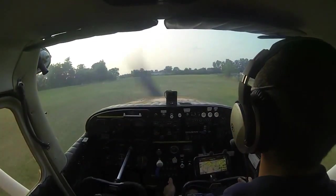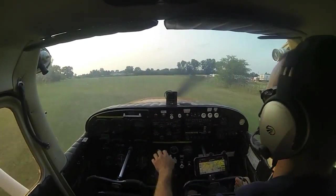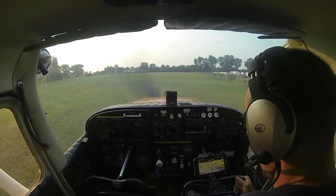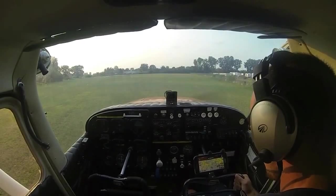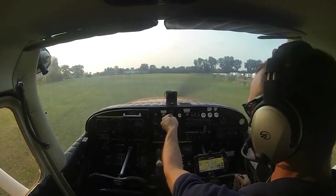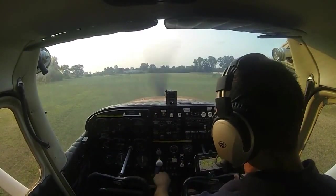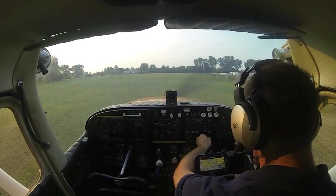After landing checklist: flaps retracted, carb heat off, strobes and landing lights off, taxi light off. Reset transponder to 1200 so it's set for the next flight.